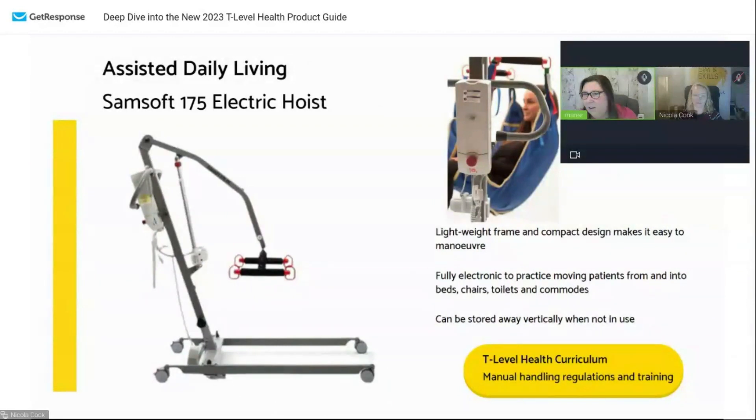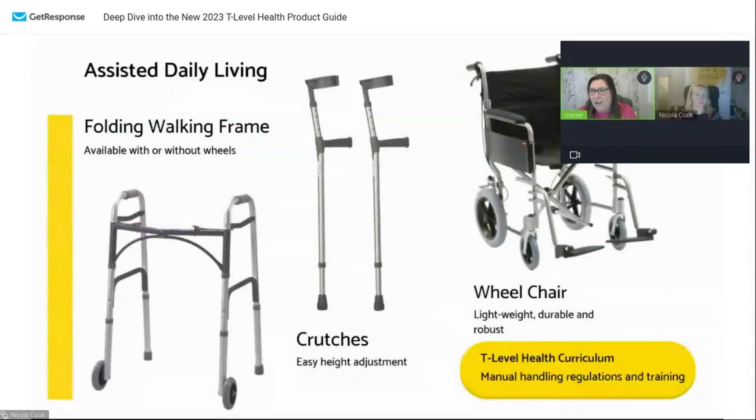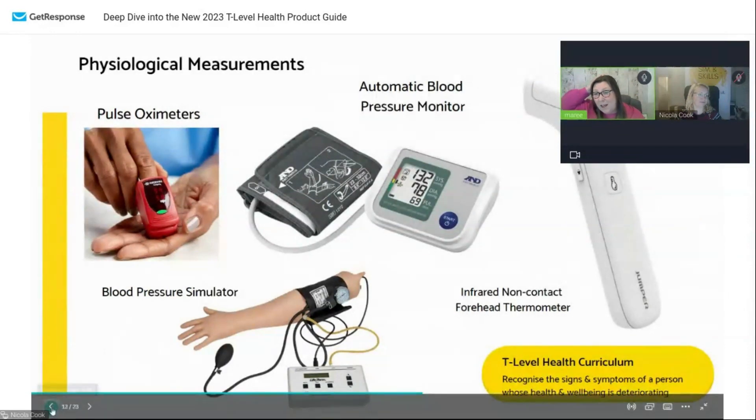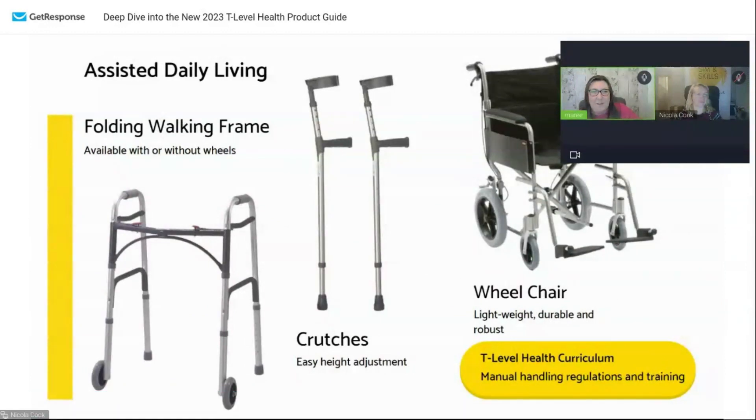We also have quite a range of assisted daily living products — this is just a snapshot. Nicola chose these two cleverly because of storage facilities — these can fold up and take up less room. Space is a very valuable thing in college, especially when you've suddenly got to grow a ward out of no extra space. We have various types of hoists, walking frames, crutches, and wheelchairs — folding and non-folding, space-saving and non-space-saving. How they map to the curriculum is obviously manual handling regulations and training.